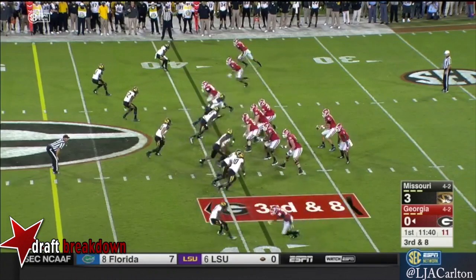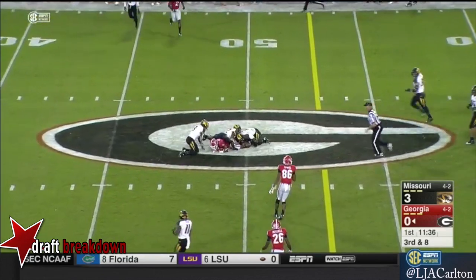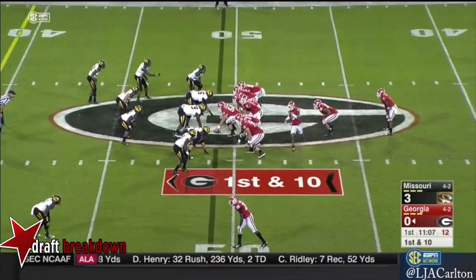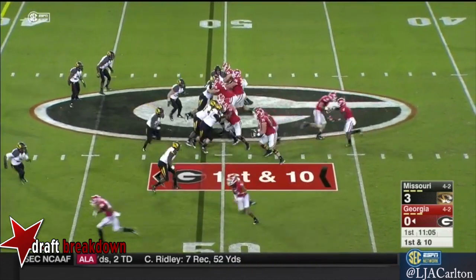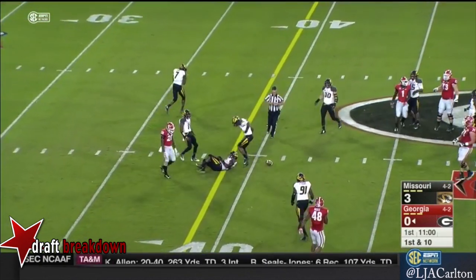One-on-one matchup. Marietano tells us a contusion keeps Reggie Davis out. But they come back now with the freshman Terry Godwin, with Michel the tailback. Now bringing Godwin through on motion. Play action, Lambert. Goes deep, uses the middle, and incomplete.